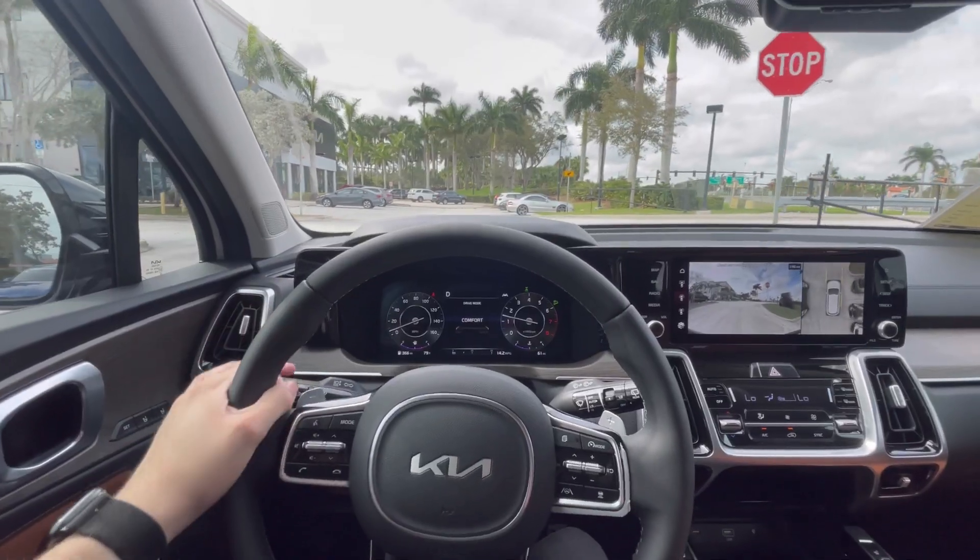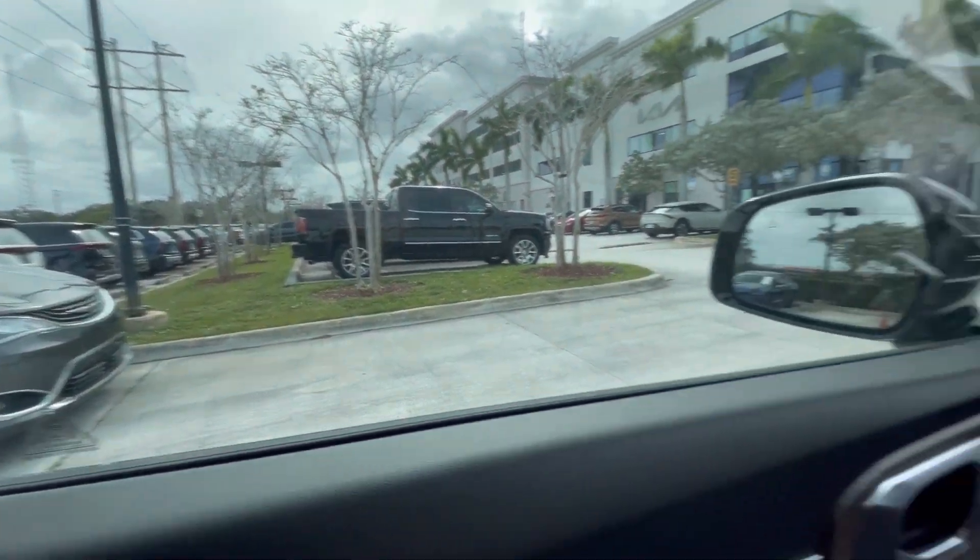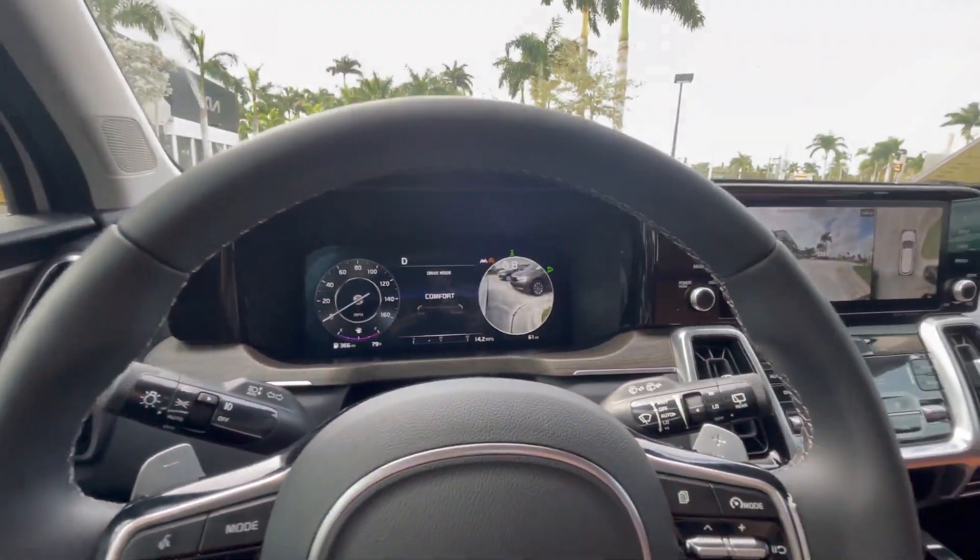I'm driving the Sorento around the parking lot to talk about its driving capabilities. The seating position is really good — I sit nice and low but can see over the hood comfortably. The headrest is very plush, which not many automakers do anymore. The Sorento also features a blind-spot camera that activates when you put on the signal — right now I can see the entire Chrysler Pacifica next to me right there on the screen, which is great for those hard-to-see blind spots.